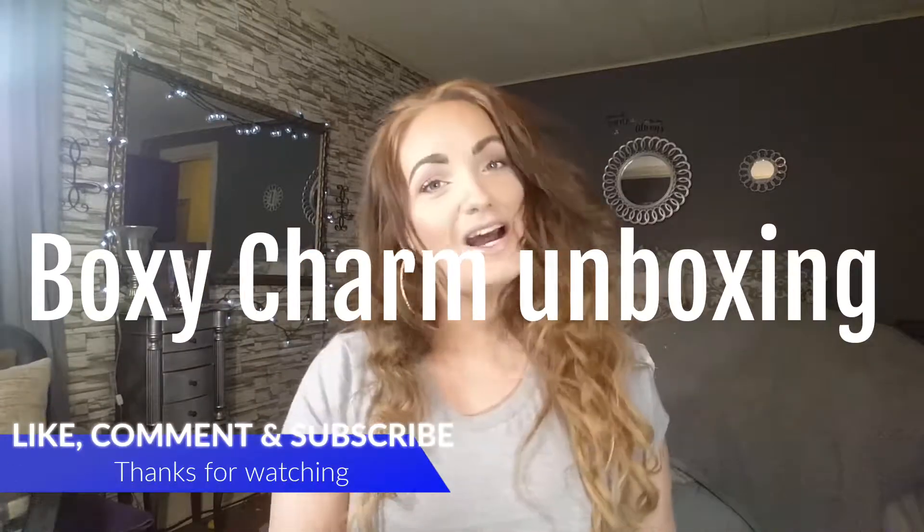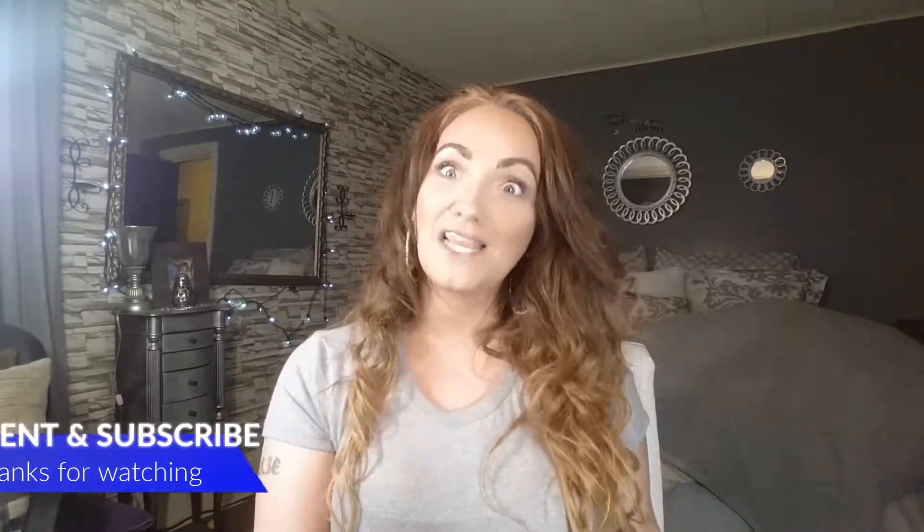What's up YouTube? Welcome back to my channel. I'm Marky if you're new here, and thanks for clicking this video. On today's video I'm going to be sharing with you guys my April BoxyCharm unboxing. So if you're interested in seeing what I got for this month's box, just stay tuned.